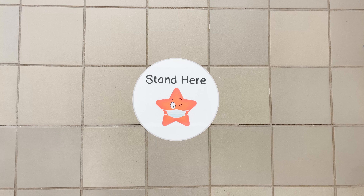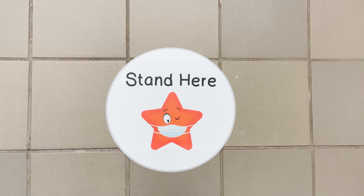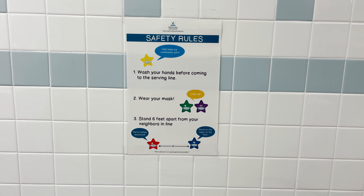When you first enter the cafeteria for breakfast or lunch, you will see a few new things, including Stand Here stars, some rules posters, and a new safety poster.